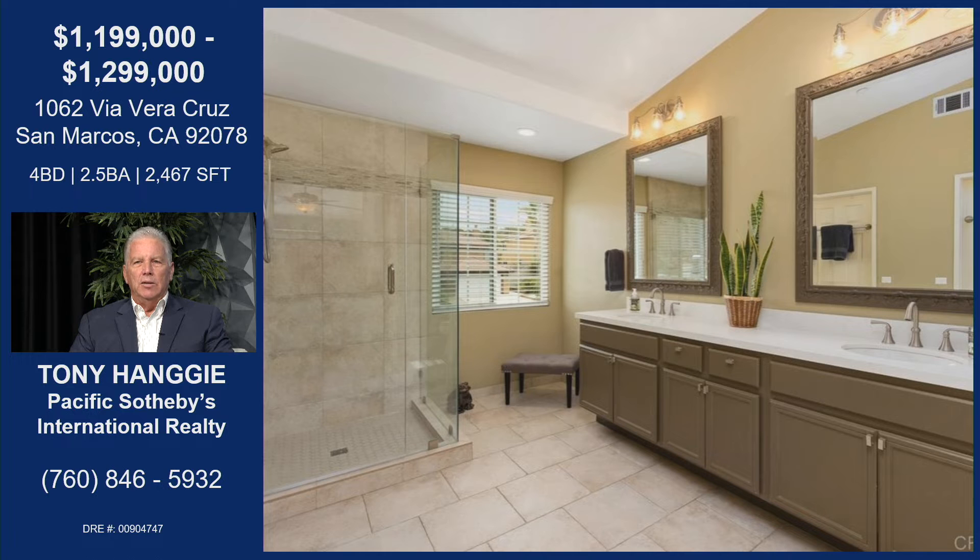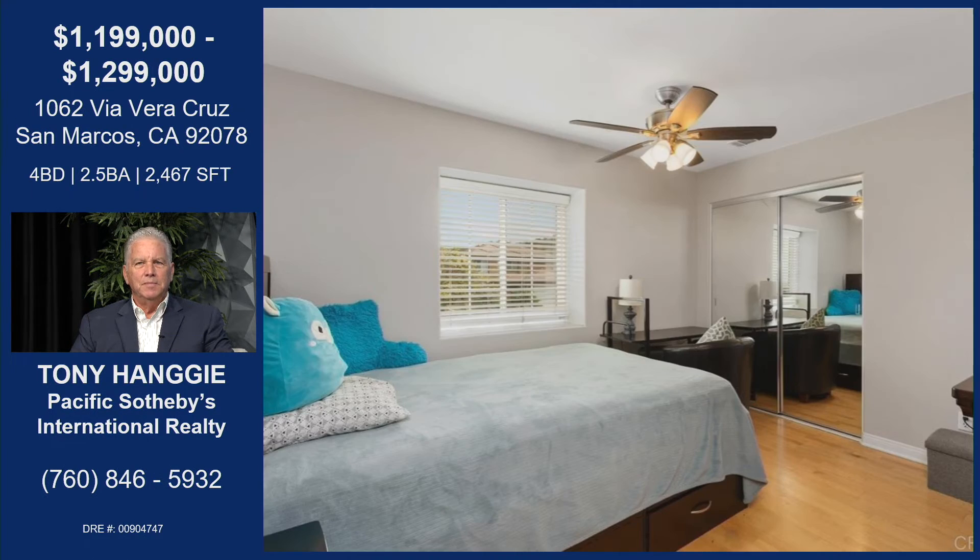Master bath — they put some money into this property, or the bathroom. Mirrors, countertops, faucets. Lighting fixtures are all new. And then the shower enclosure — they completely revamped that with high-end tile. Secondary bedroom — all of them are pretty much the same. It's got wood flooring, mirrored wardrobe doors, ceiling fans, and all new vinyl windows as well.